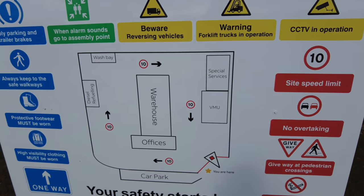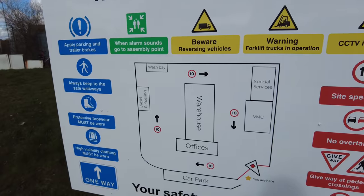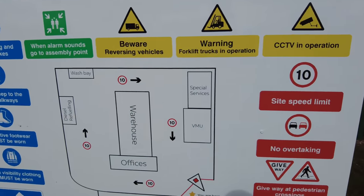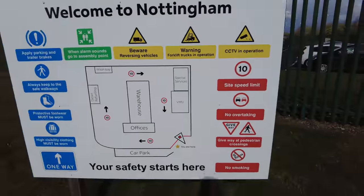So you would expect the offices and the warehouse, diesel refuelling and wash base. Everything else is normal apart from these two buildings here - VMU and special services.